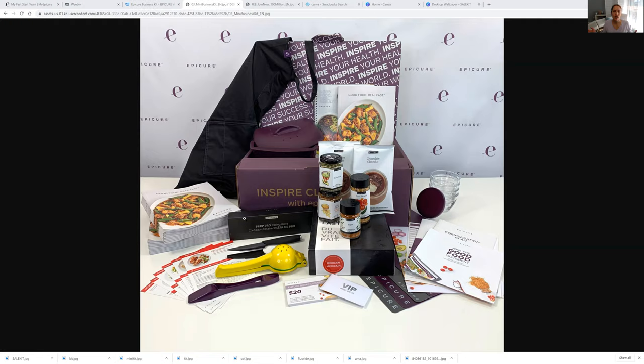So this is awesome. If you're just curious to try something new, now is the time because these meal kits are amazing. You get all of this, which is $300 worth of product, for $125 Canadian or $99 US. So if this is something you are interested in, I will leave the link for you guys at the bottom.